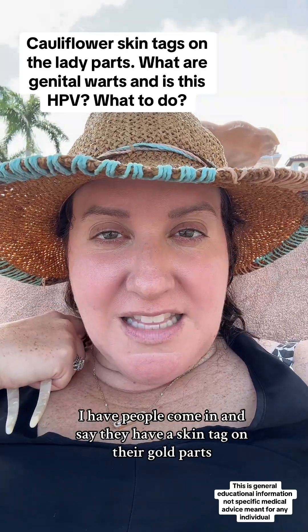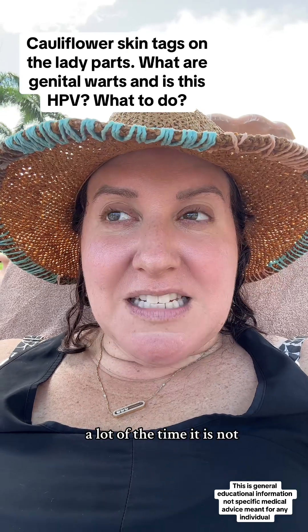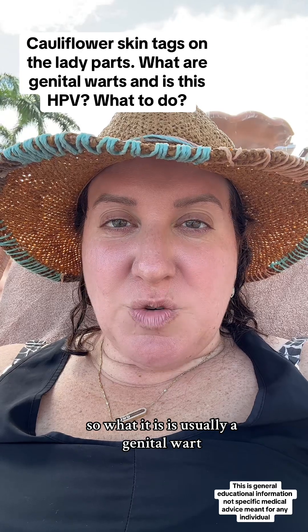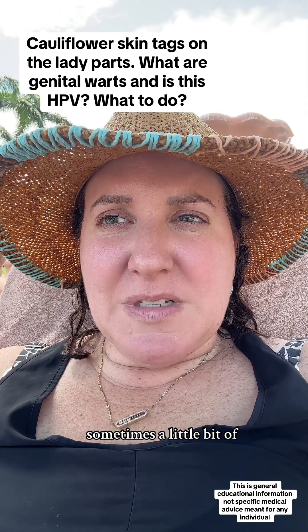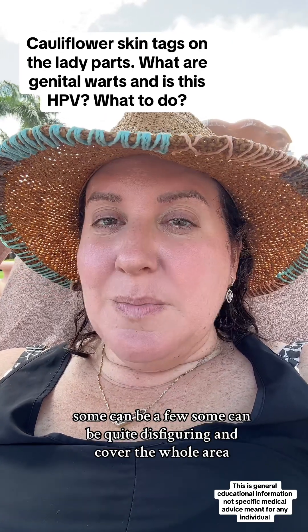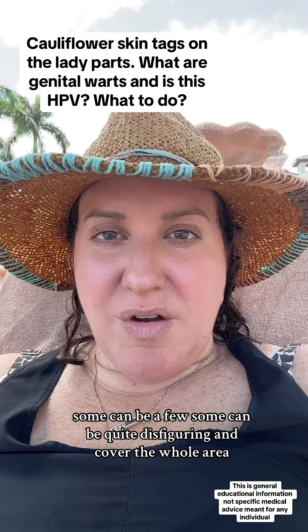A lot of the time people come in saying they have a skin tag on their girl parts, but is it really? A lot of the time it is not. What it usually is is a genital wart. They kind of have a cauliflower shape sometimes, a little bit of a wrinkly tag look to them. Some can be a few; some can be quite disfiguring and cover the whole area.